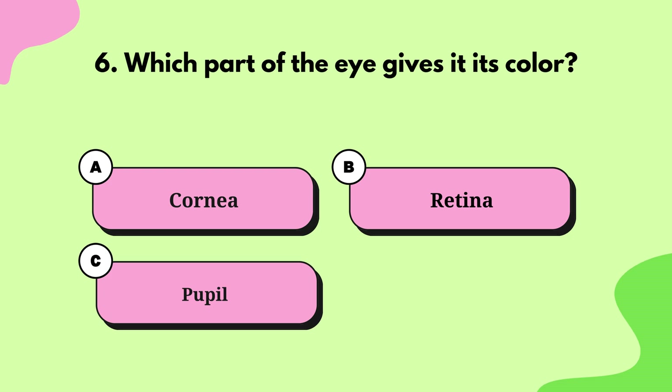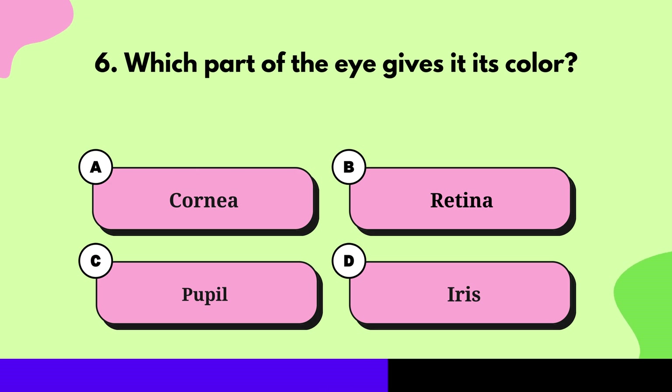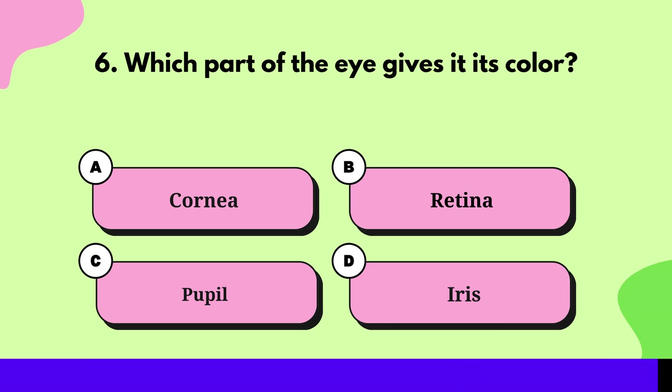Question 6: Which part of the eye gives it its color? Iris.